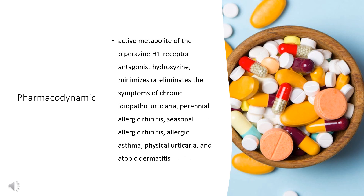Pharmacodynamic general effects and respiratory effects: Cetirizine, the active metabolite of the piperazine H1 receptor antagonist hydroxyzine, minimizes or eliminates the symptoms of chronic idiopathic urticaria, perennial allergic rhinitis, seasonal allergic rhinitis, allergic asthma, physical urticaria, and atopic dermatitis. The clinical efficacy of Cetirizine for allergic respiratory diseases has been well established in numerous trials.